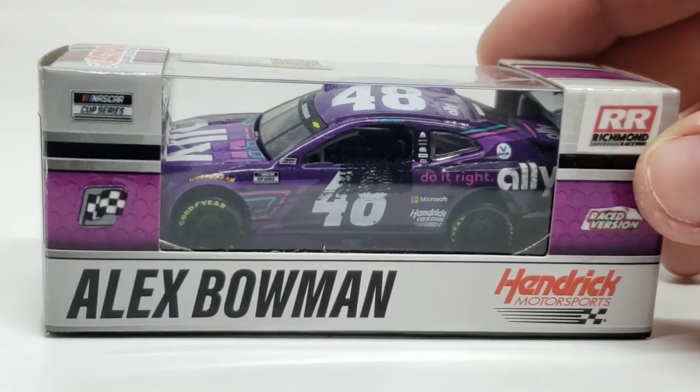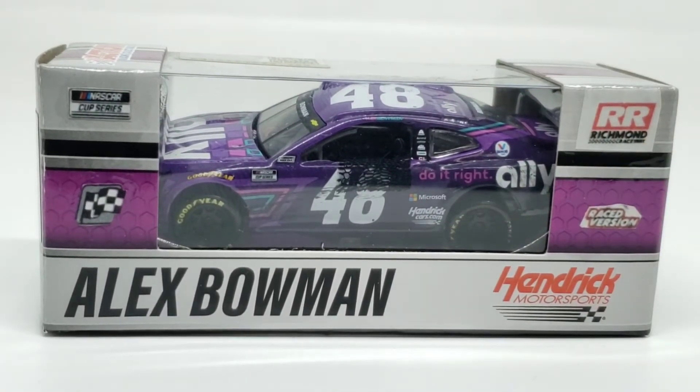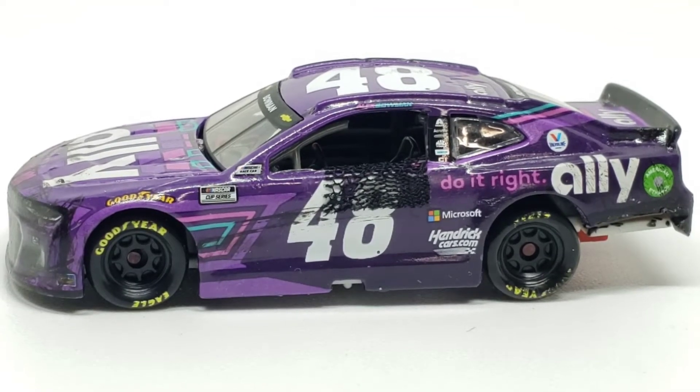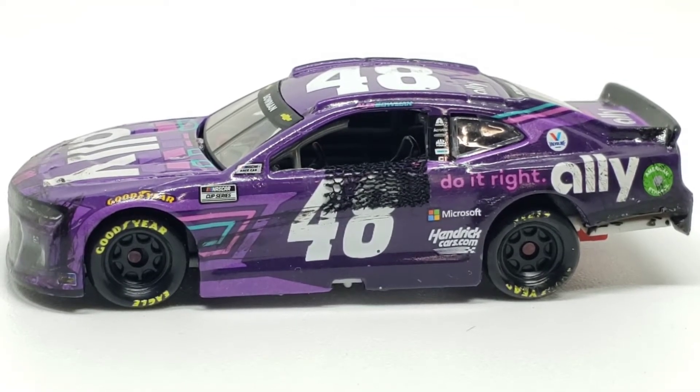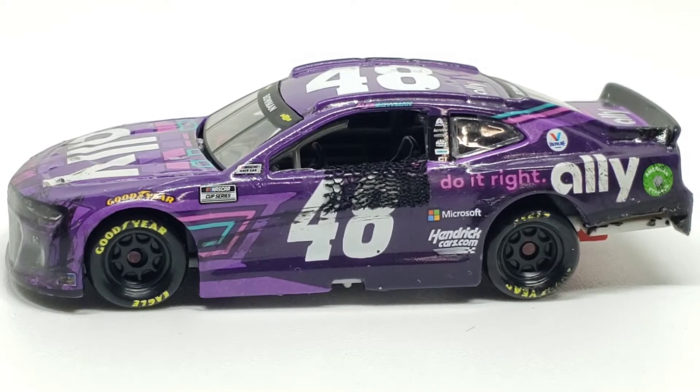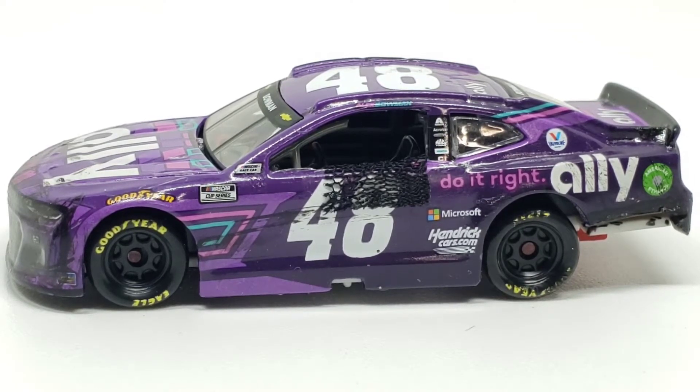Let's go ahead and get this bad boy unboxed and underway. Here's the die cast out of the box. This is the first race win for 2021, and Bowman in 2022 has already gotten one win and he's almost won two more times — both recently at Coda. He got second place in the Cup Series, and 25th in the Truck Series.